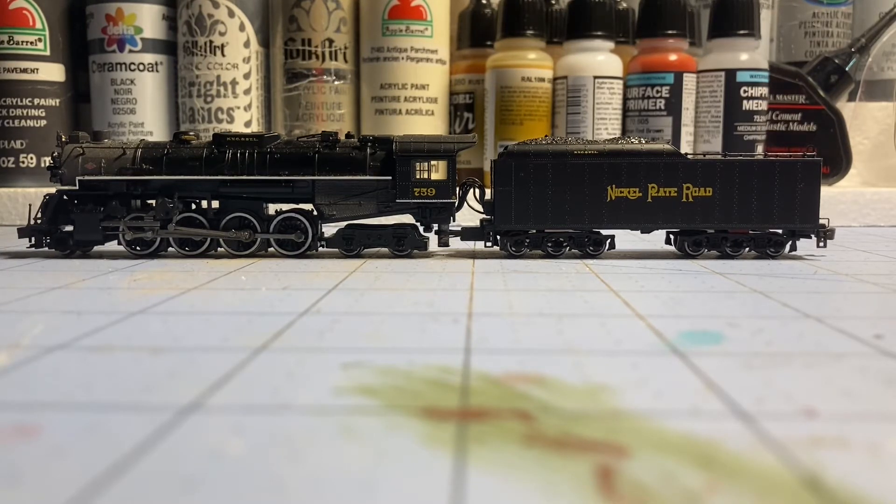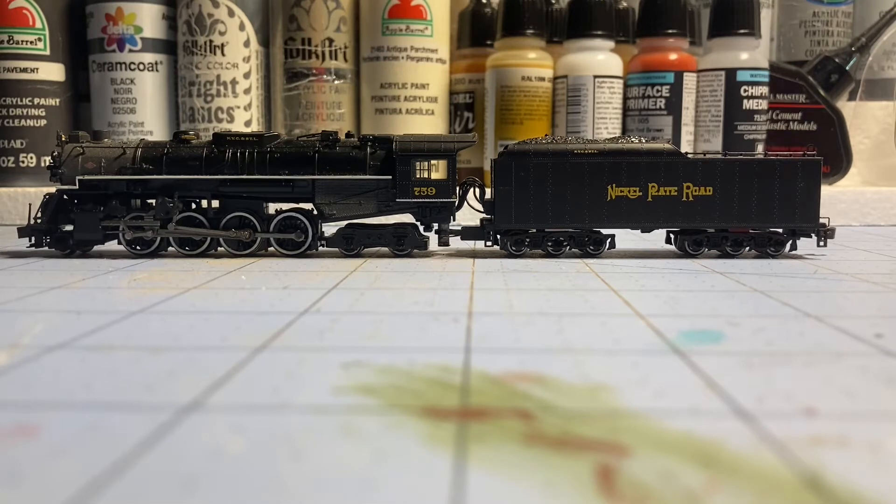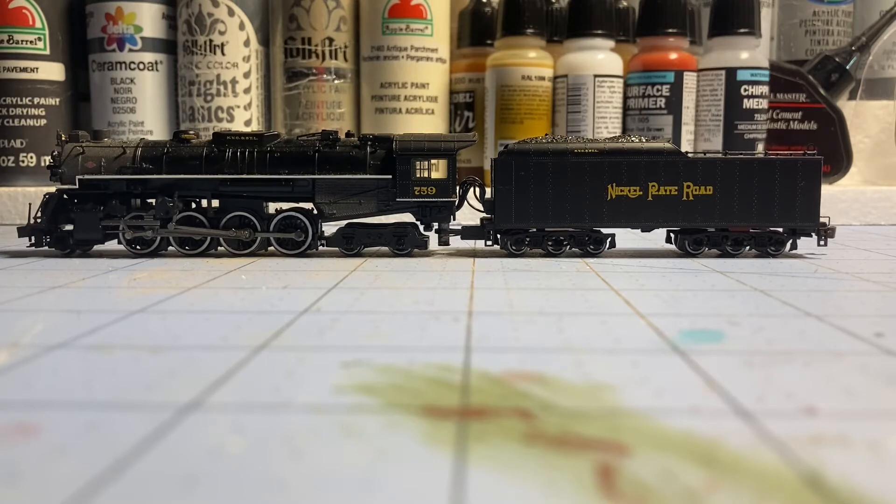It no longer operates today. I believe there's an issue with the boiler, so it remains in standing but not operating condition at a railway museum in Pennsylvania. People have been wanting them to get this locomotive fixed up, but they haven't, because I believe they already have another Berkshire locomotive in operational condition. I think it'd be really great to see this locomotive running again.